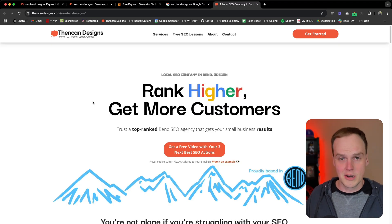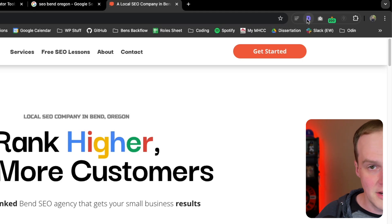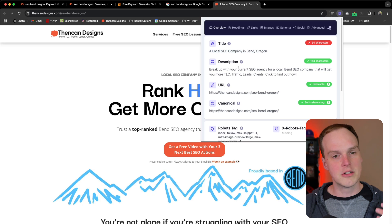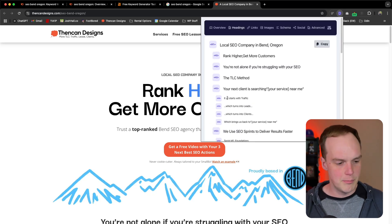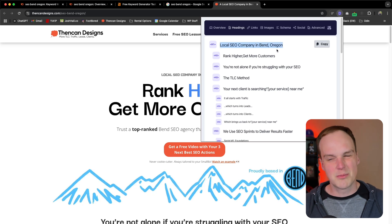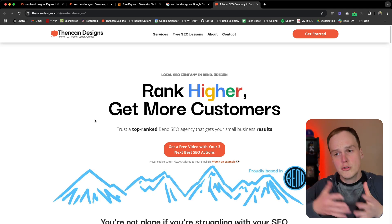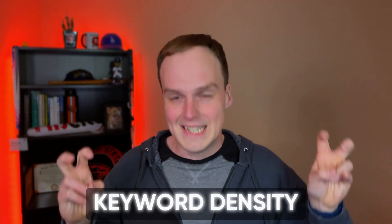If you want to double check the SEO title and the meta description, the SEO title also shows up in the browser tab. Or you can get a Chrome extension like the Detailed Chrome extension. That shows you the SEO title, the meta description, and the headings. You want to have a nice flow — see how they go from H1 to H2 to H3 and then back out. The H1 is probably the most important. Throughout the page, you want to try to include your keyword — in this case 'SEO Bend Oregon' — at a rate of about 1% to 2%. This is called keyword density.